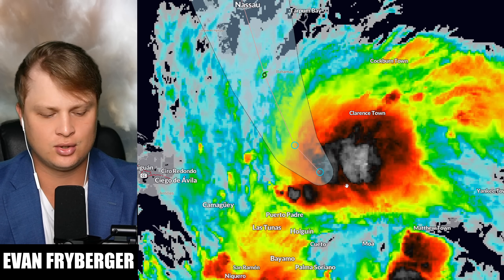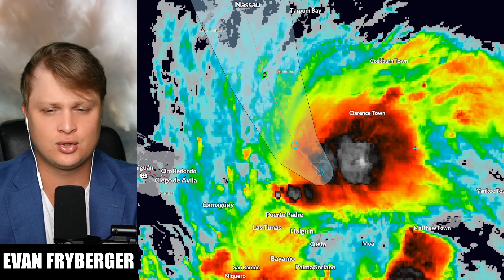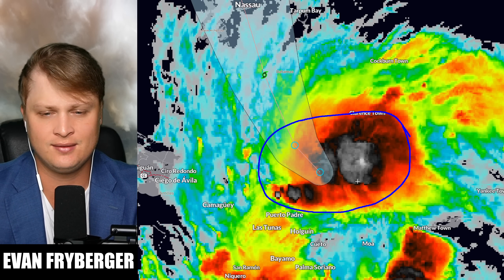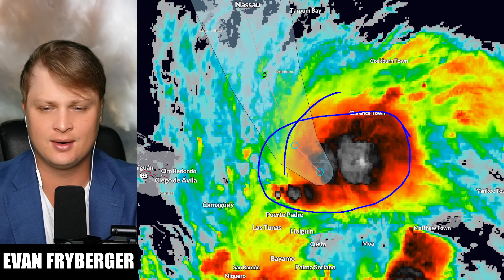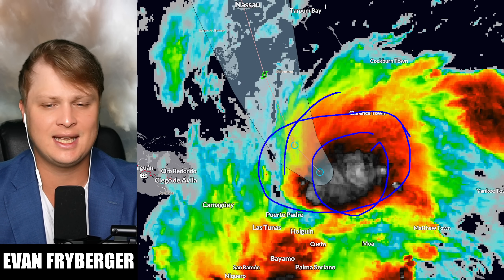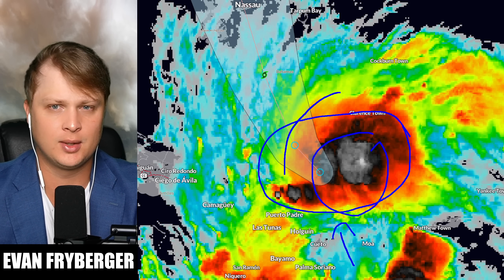Doing a closer dive on tropical depression 9, we are at 35 mile per hour winds and the storm has a decent amount of convection around it right now. Even a little area of spin is looking pretty apparent on visible satellite — you can see that left side of the spin and a ton of convection on the eastern side, so our wave is definitely getting healthier as it moves away from the mountains in Cuba and the Dominican Republic.